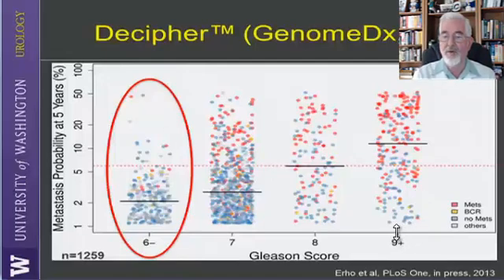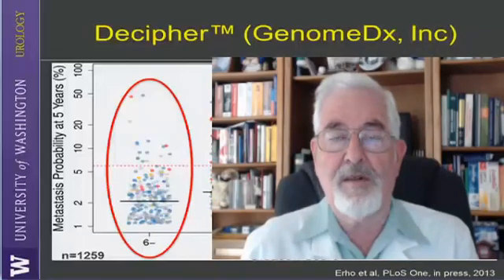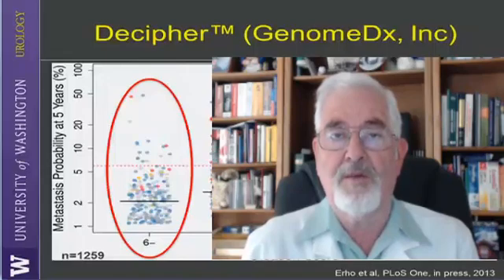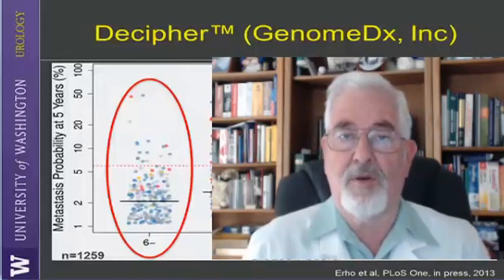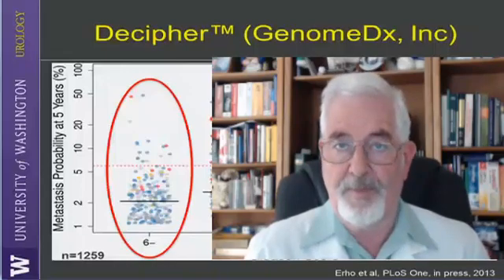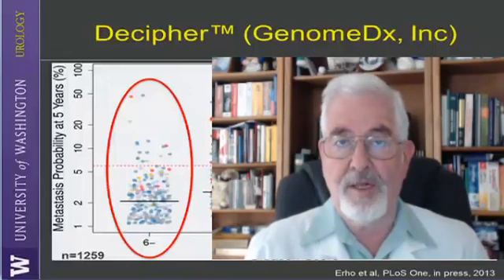And when you have a higher Gleason score, like nine, you can see that many patients actually have a lower Decipher score, meaning they don't have a high likelihood of developing metastatic disease. Overall, I think Decipher is a good test. It's available by joining clinical studies, so I would recommend having your doctor contact the company to find out whether you can get this test done as part of a clinical investigation.